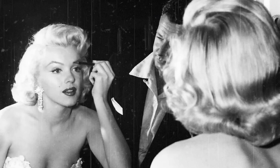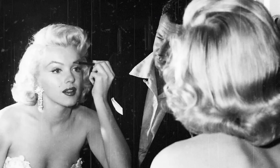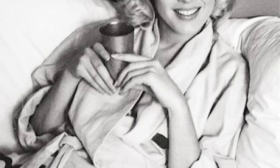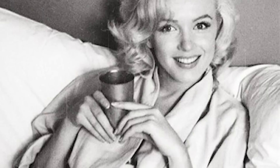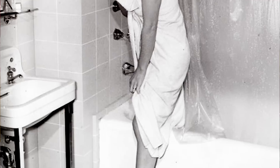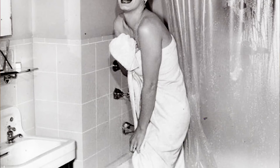Marilyn Monroe was one of the most popular actresses of the 1950s, and her style and beauty helped to define the fashion of that era. Marilyn's look was all about curves and glamour, and she popularized many iconic fashion trends of the decade, including pencil skirts, halter dresses, and capri pants. Marilyn was also known for her signature blonde hair and red lips, and she popularized many beauty secrets still used today, such as curl setting and false eyelashes. She also helped make sexuality a more acceptable topic of discussion in mainstream culture.